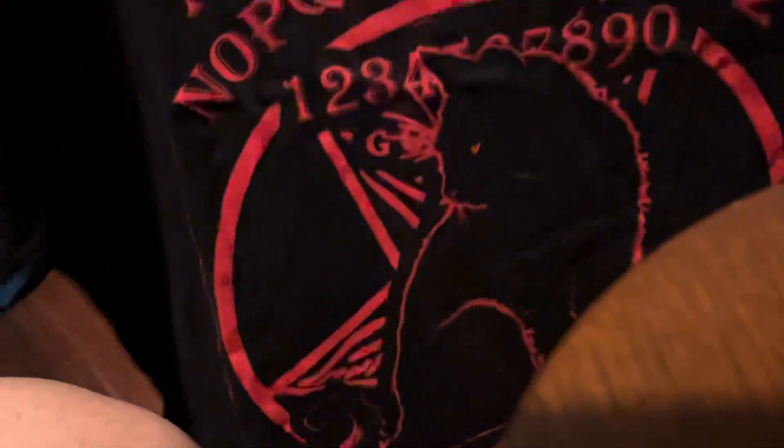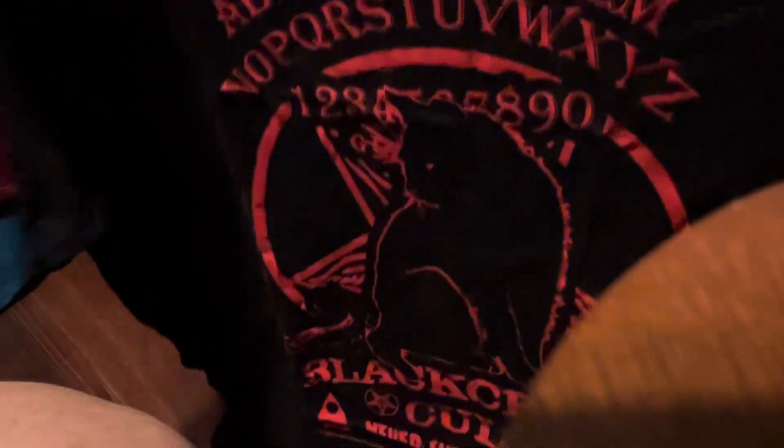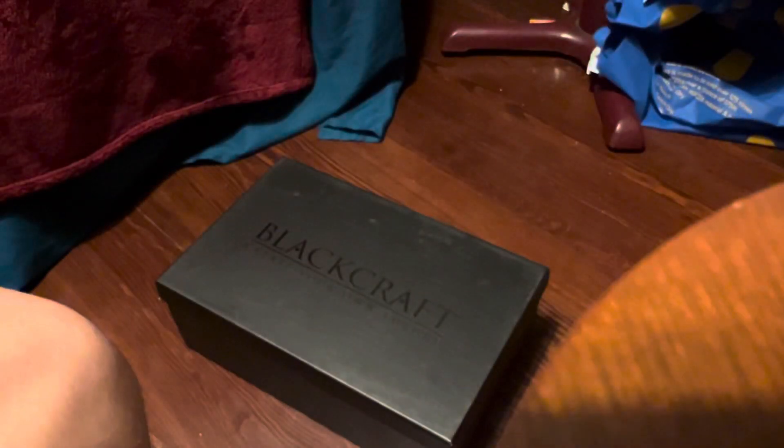I like what I got here. I got this cool little Blackcraft Colt BG board cat shirt. It's all red. That's going to complement one of the other items I got here.